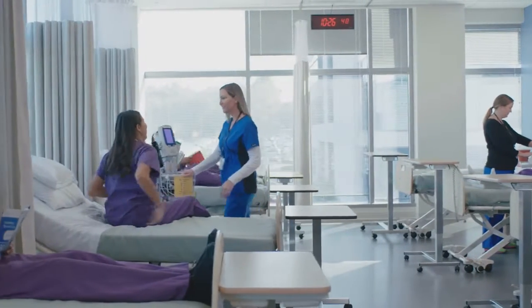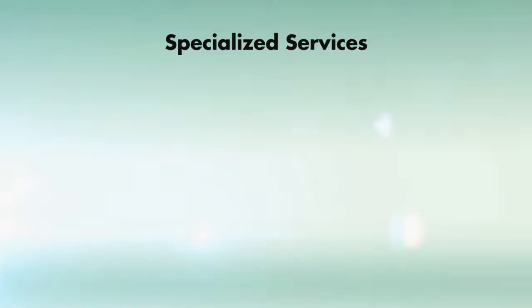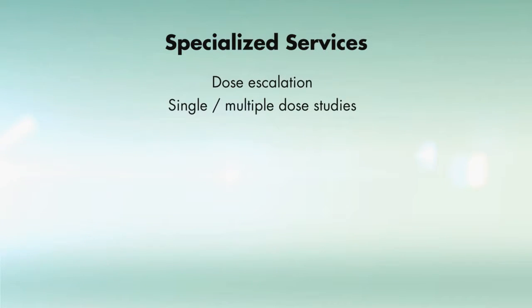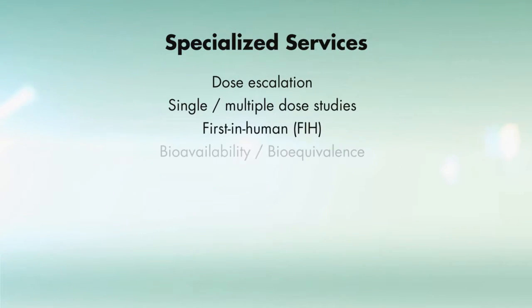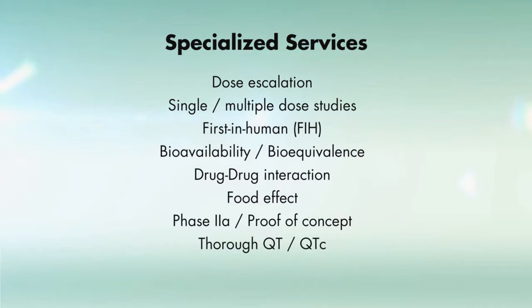A wide spectrum of services is offered to ensure your next project can be completed within one unit. Specialized services include dose escalation, single and multiple dose studies, first-in-human, bioavailability and bioequivalence, drug-drug interaction, food effect, phase 2a proof of concept, thorough QT, QTc, and glucose clamp studies.